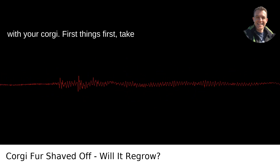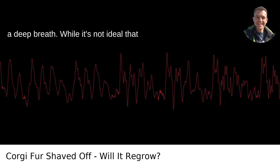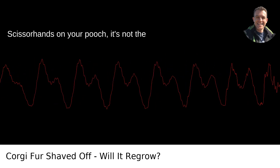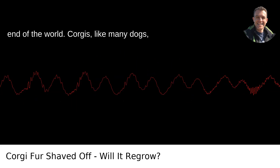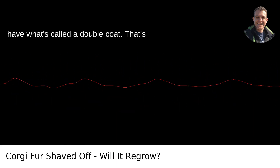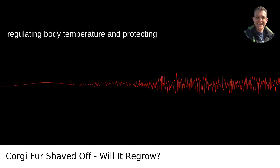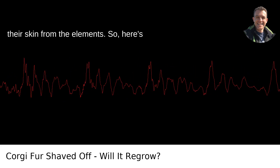Here's the scoop on the furry situation with your corgi. First things first, take a deep breath. While it's not ideal that your groomer went a bit too Edward Scissorhands on your pooch, it's not the end of the world. Corgis, like many dogs, have what's called a double coat. That's their secret sauce when it comes to regulating body temperature and protecting their skin from the elements.